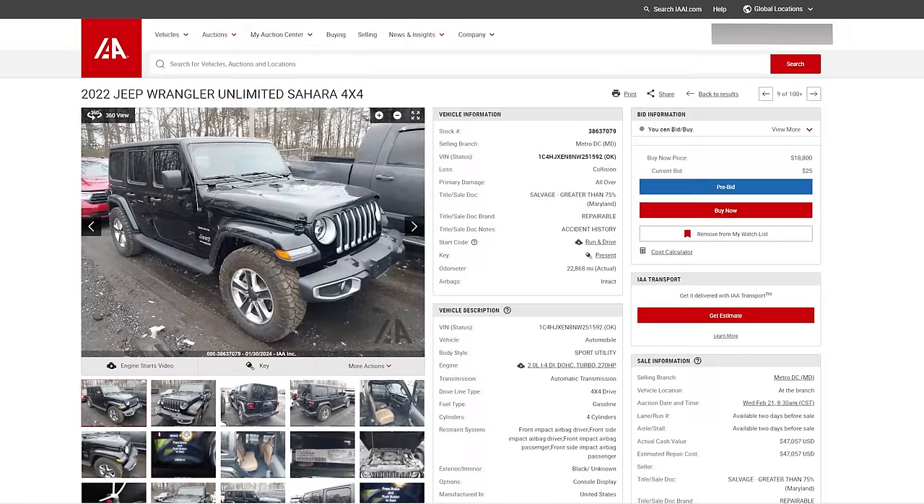I did find a couple other ones and this is the first one. It's from our favorite sellers over in Capitol Heights, Maryland. So let's dig into it. Our featured vehicle for today is a 2022 Jeep Wrangler Unlimited Sahara edition, provided by our favorite sellers in Capitol Heights, Maryland. There is no seller listed, so you know it's a third-party auction car.